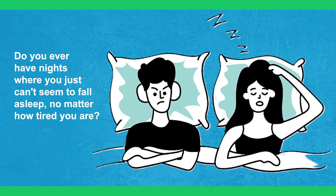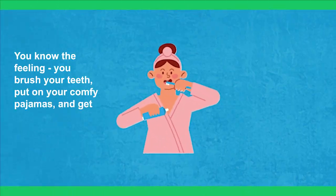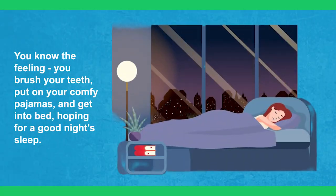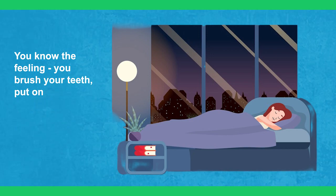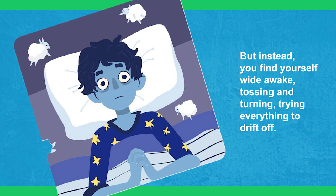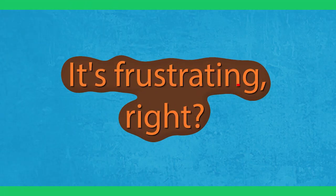Do you ever have nights where you can't seem to fall asleep no matter how tired you are? You know the feeling — you brush your teeth, put on your comfy pajamas, and get into bed hoping for a good night's sleep. But instead, you find yourself wide awake, tossing and turning, trying everything to drift off. It's frustrating, right?